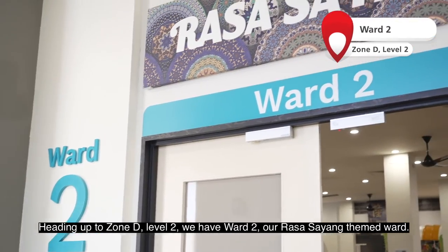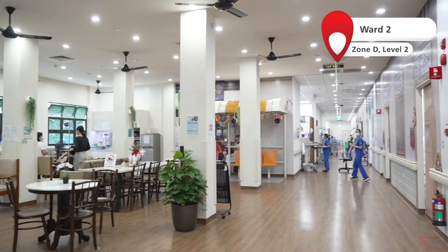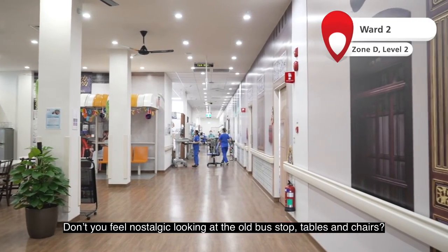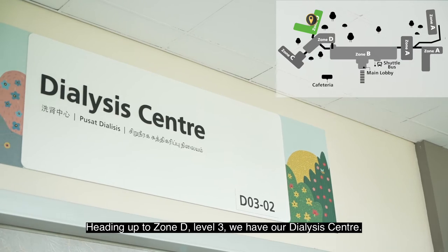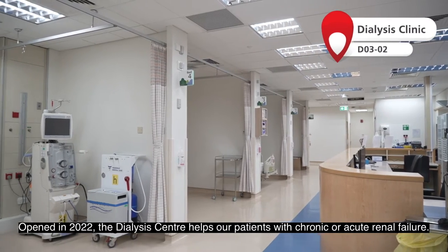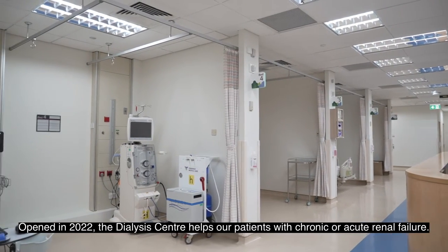Heading up to Zone D Level 2, we have our Ward 2, our Rasa Sayang deemed ward. Don't you feel nostalgic looking at the old bus stops, tables and chairs? Heading up to Zone D Level 3, we have our dialysis centre. Opened in 2022, the dialysis centre helps our patients with chronic or acute renal failure.